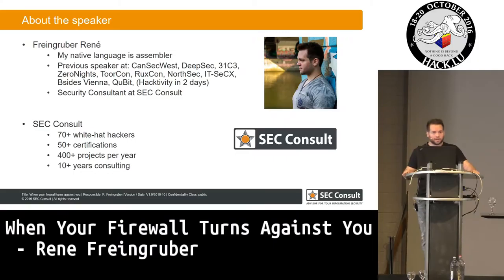Hello, my name is René Frank Ruber. I'm a security consultant in Austria at SecConsult. And today I want to tell you something about how you can compromise a company via their firewall.